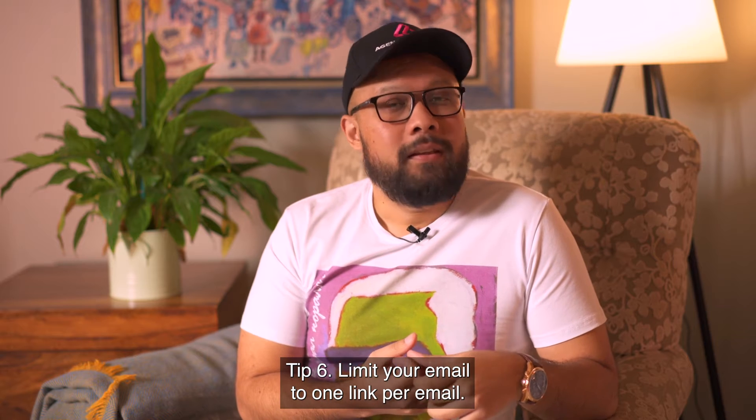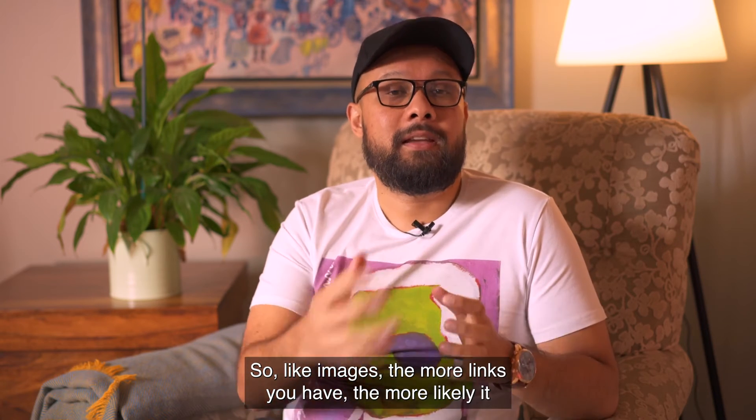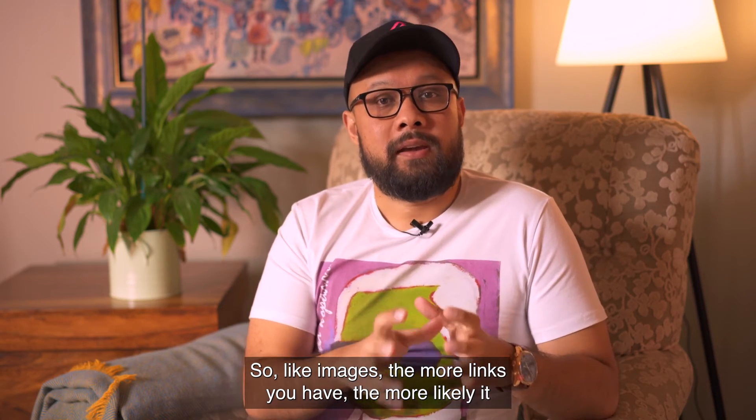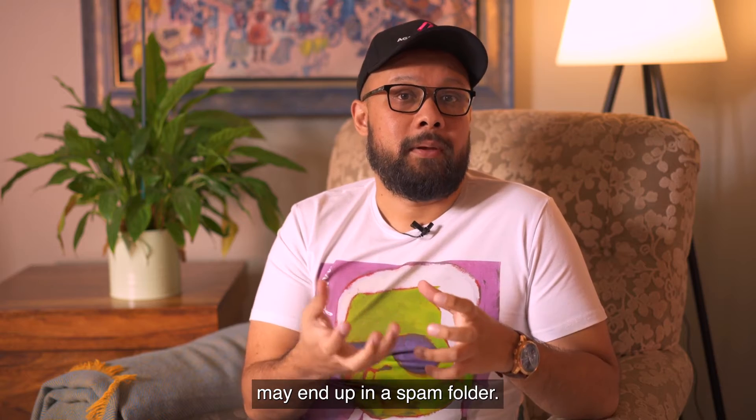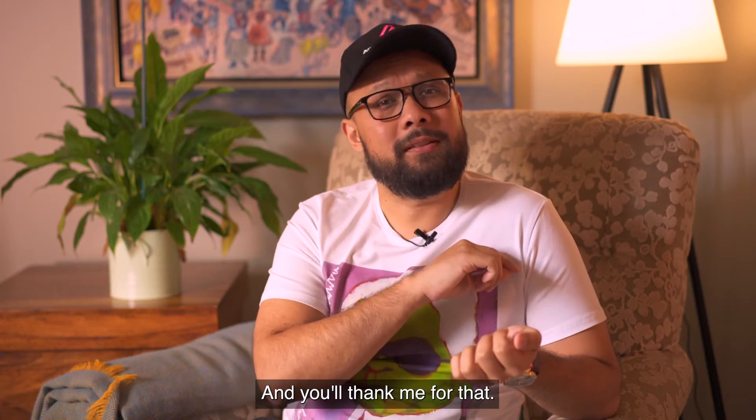Tip six: limit your email to one link per email. Like images, the more links you have, the more likely it may end up in a spam folder. Keep it to one link and you'll thank me for that.